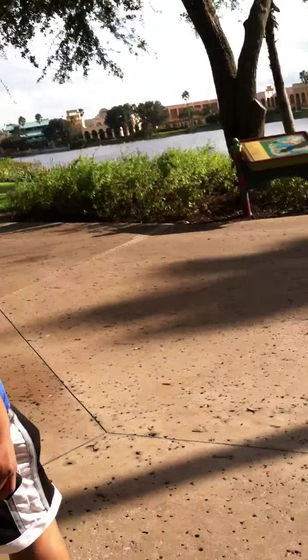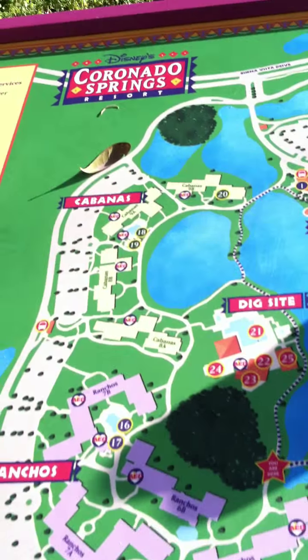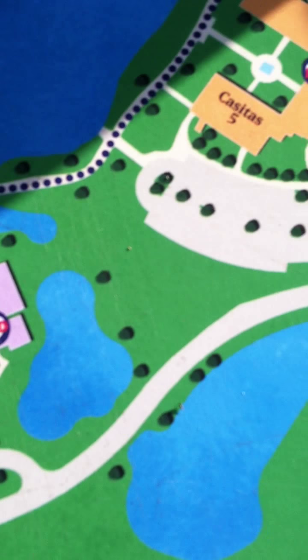Hi guys, this is me. I'm going to do it again — I'm still in Florida and we're taking a walk right now. We are actually at Coronado Springs, and here's the map showing where we are right here.